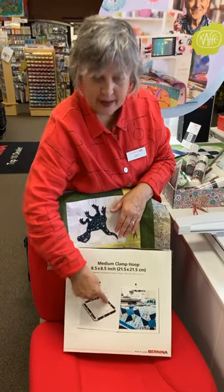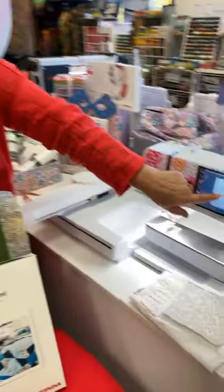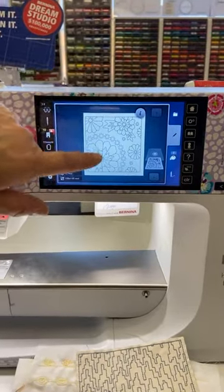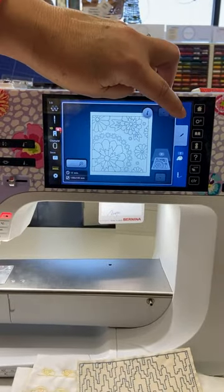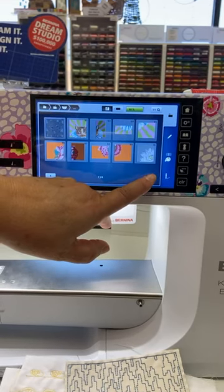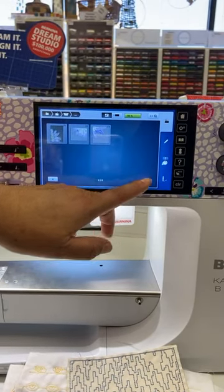You have a pattern and you put it on one block and then to the next and to the next until you have quilted your quilt. These all come with the machine. This is called tiling — you can get into that. They're very special.